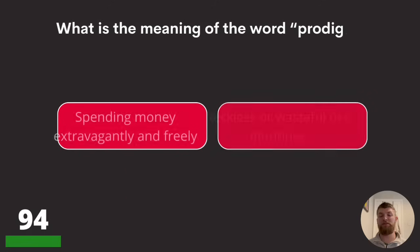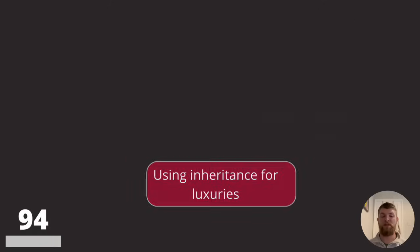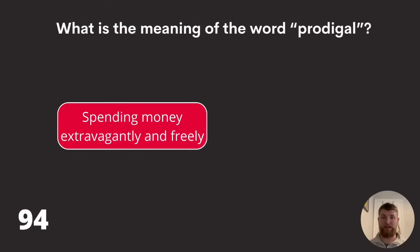Question ninety-four: what is the meaning of the word 'prodigal'? Spending money extravagantly and freely, reckless or wasteful use of money, or using inheritance for luxuries? The answer is spending money extravagantly and freely.